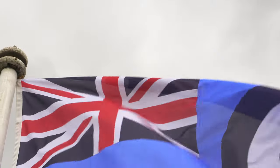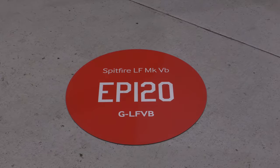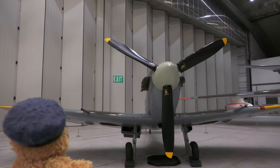The first squadron to arrive at RAF Kingscliff was 133 Fighter Squadron, who brought with them their Spitfire Mark Vs on the 29th of September 1941. 133 Squadron were known as the Third Eagle Squadron and formed in RAF Fighter Command.